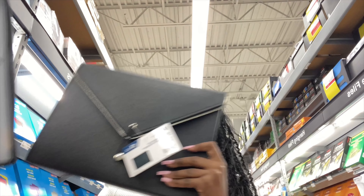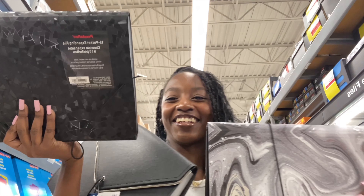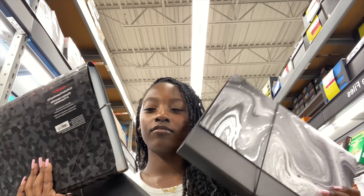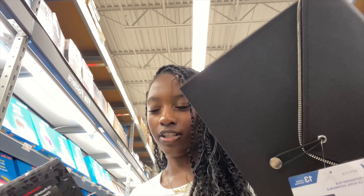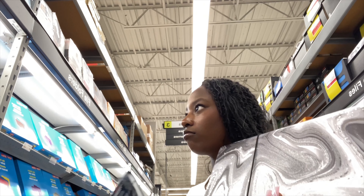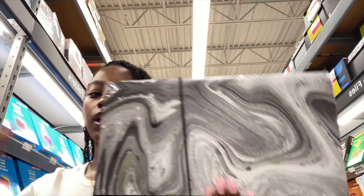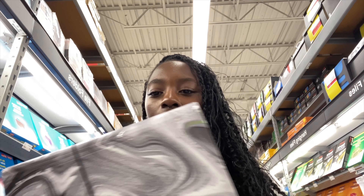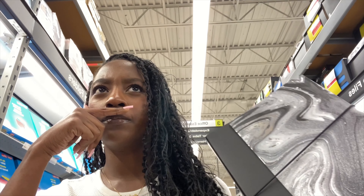Comment down below which one you guys like. We're not getting this one because it's $30. But this one is $6.99 which I feel like is a good price. So we're going to go with this one for now until I find something else. I feel like it will fit, and if it doesn't fit in my bag I'll just hold it in my hand — because I did that for some time last year. So the binder is secured.